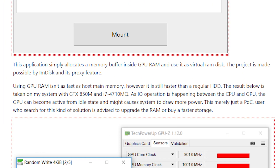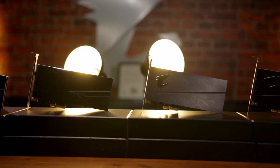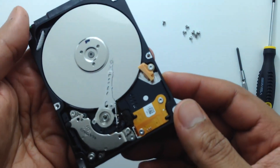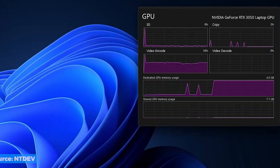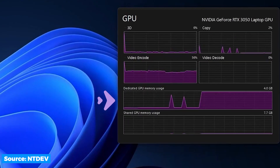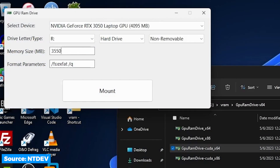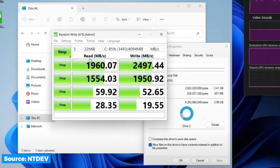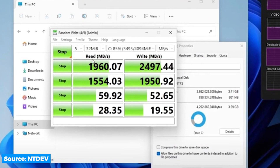This utility can allocate a memory buffer inside the GPU VRAM and allows it to be used like regular storage, which even though is slower than the blazing-fast SSDs we have today, is still much faster than a traditional hard drive. The developer's RTX 3050 only had 4GB VRAM but was sufficient to create a 3550MB RAM drive that was able to run Tiny11 smoothly. Even the sequential read and write speeds of the new RAM drive were matching entry-level M.2 SSDs.